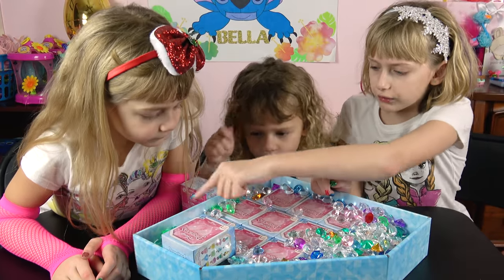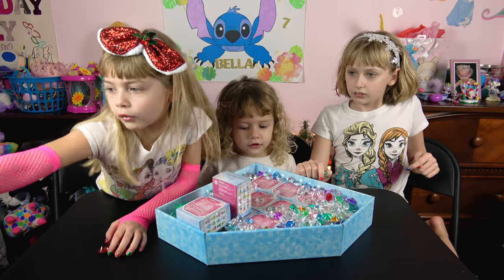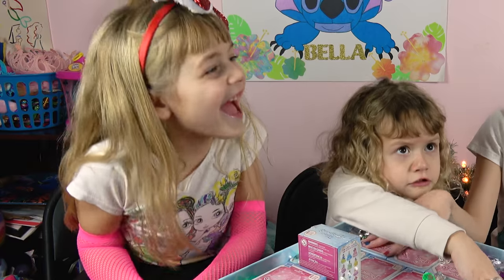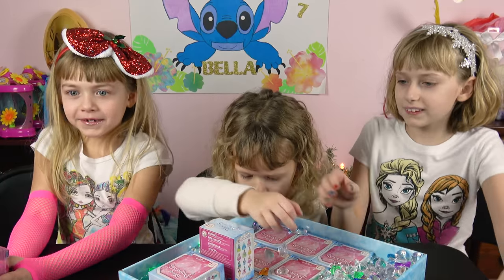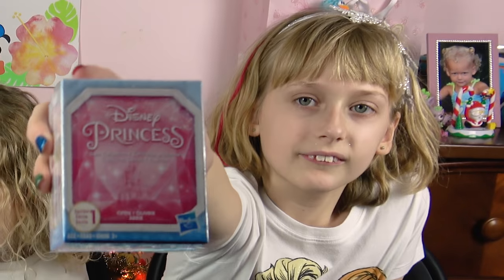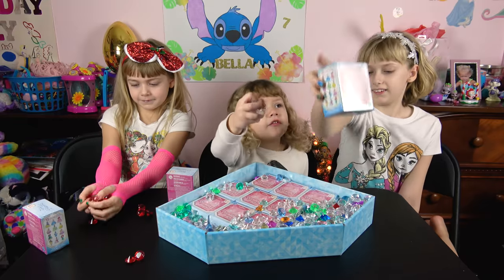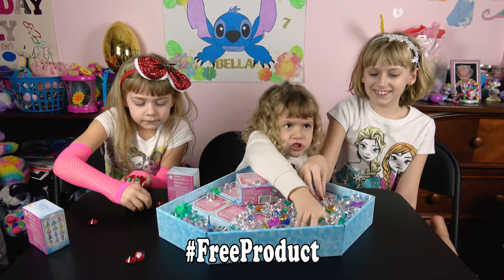We got 1, 2, 3, 4, 5, 6, 7, 8, 9, 10, 11... 12 boxes! That means we can get them all - we could potentially get them all! We want to say that Hasbro gave these to us for free. Thank you Hasbro for giving us these Disney Princess products. Hashtag free product. Thank you Hasbro!